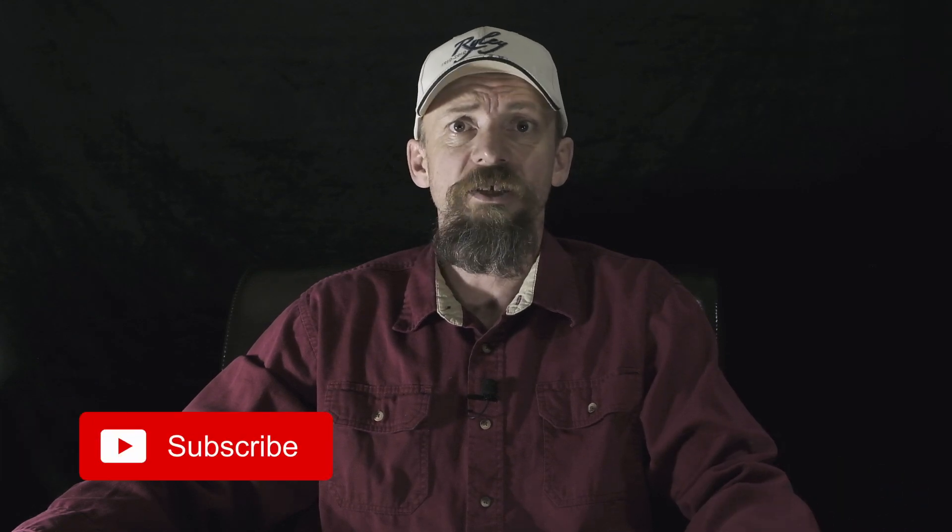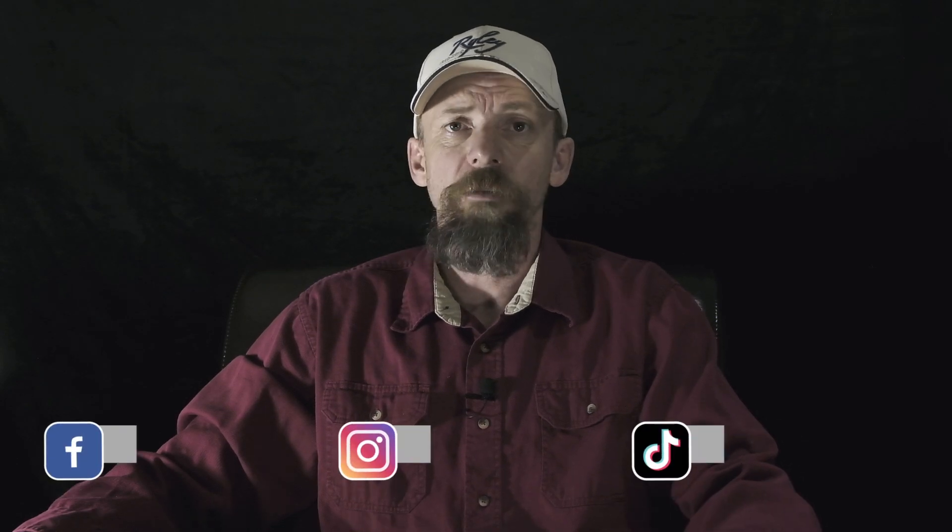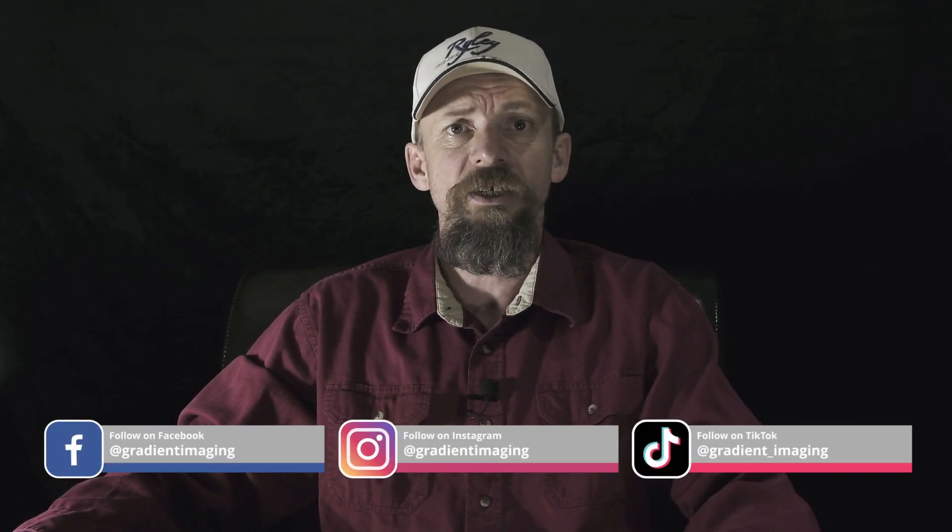If I did provide you with some value, please consider subscribing if that's something you're into. Share this video with a friend who you think might get some value from it. On your way out of the video, click or tap one of the thumbs, preferably the one pointed in the upwards direction. And remember, you can follow Gradient Imaging on Facebook, Instagram, and TikTok. But until next time, buh-bye.